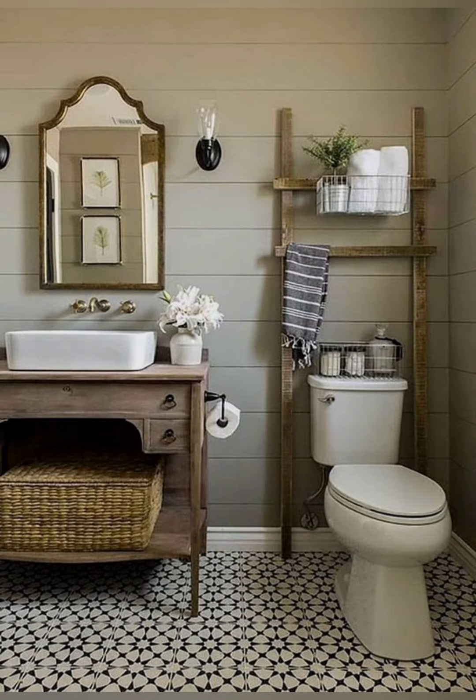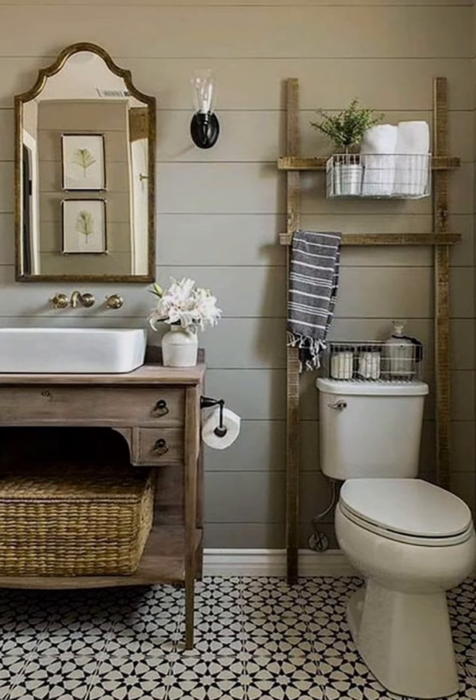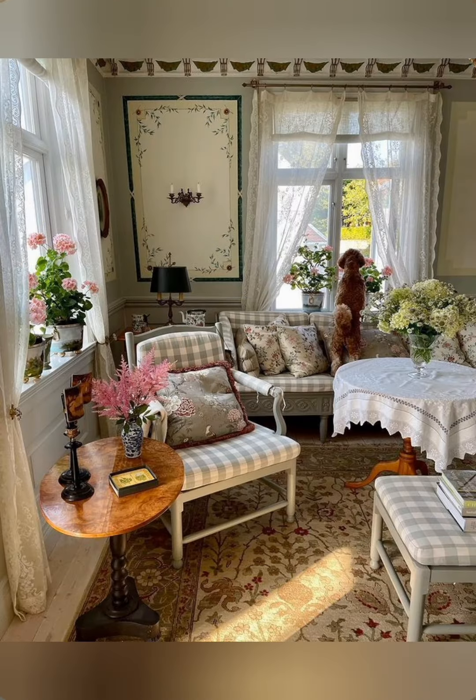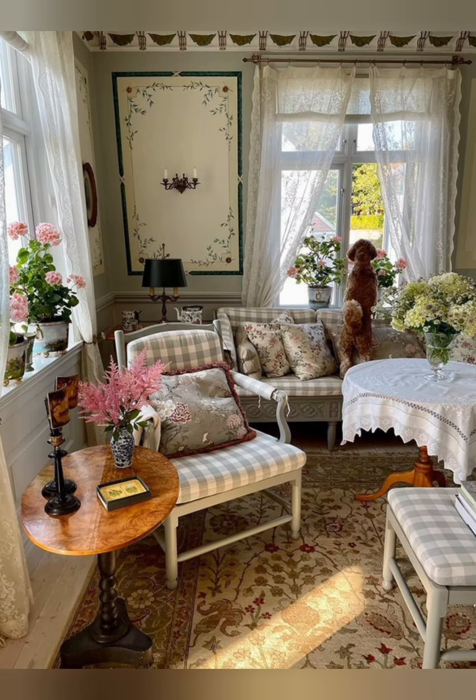Create a rustic kitchen island. Add a rustic touch to your kitchen with a wooden or reclaimed wood kitchen island. It can serve as extra storage, a prep area or a casual dining spot.